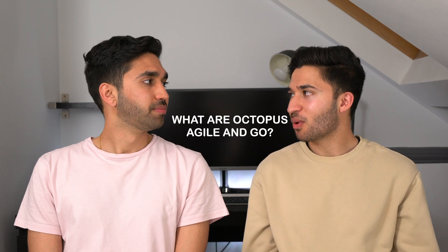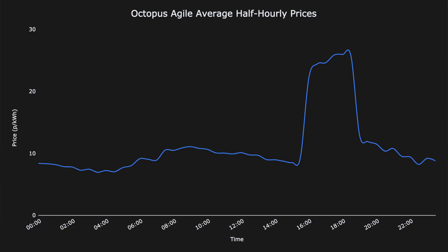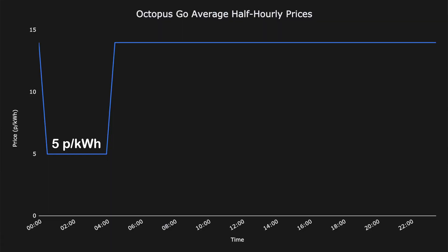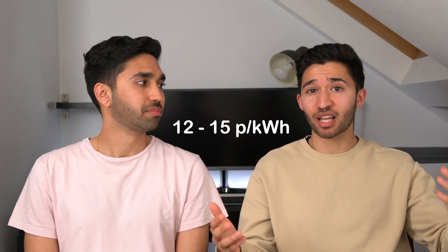So what are Octopus Agile and Go? Octopus Agile is a variable electricity tariff that changes every half an hour — sometimes prices even go negative, which means you get paid to use electricity, though that's super rare. Octopus Go gives you a four-hour window between 12:30 AM and 4:30 AM at 5p per kilowatt hour, and during the rest of the day you're fixed between 12p and 15p per kilowatt hour depending on your region.